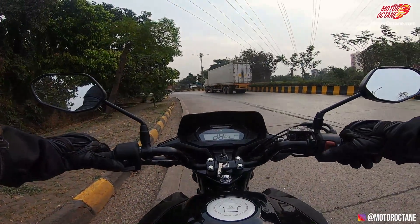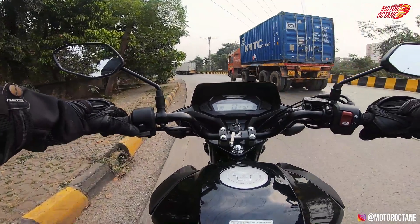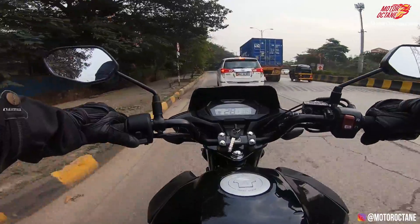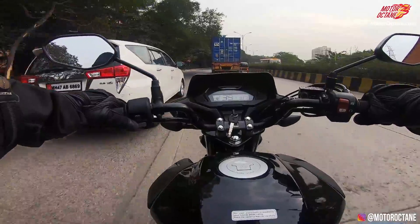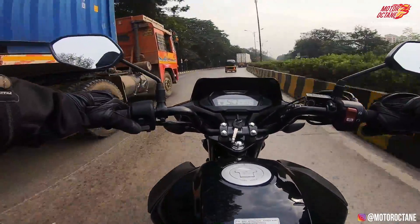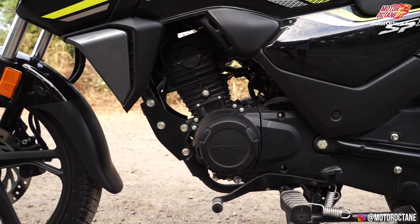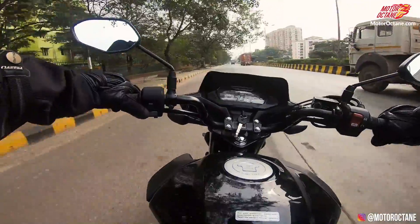When we started the bike, the electric start is so damn quiet — it felt like an electric motorcycle for a second. This motorcycle's special feature is its power: it produces close to 10.8 PS of power and 10.6–10.7 Nm of torque. Just leave the numbers aside — it's a 125cc motorcycle which is very smooth. Its engine is buttery smooth, and for this segment, this is the smoothest bike if I talk about the engine.